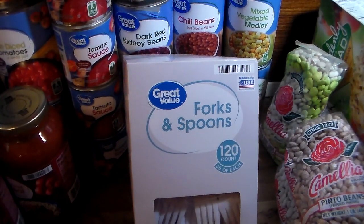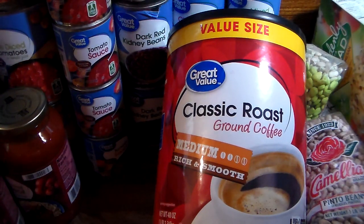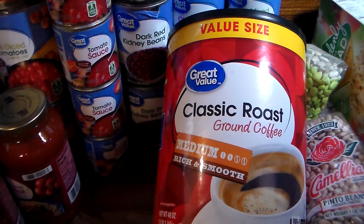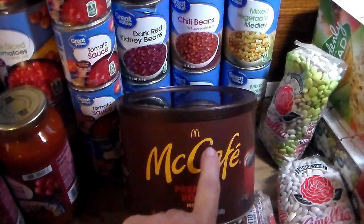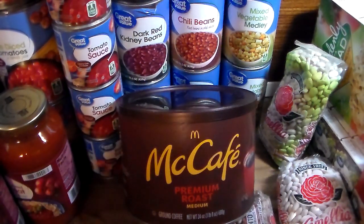Now one of the main items — I'm only showing you one can even though I got three: great value classic roast ground coffee. My husband isn't particular about coffee made at the house, so this is as good as it gets. These are three-pound cans, so I have three of those plus one already open and a 30-ounce can. For myself — I'm the picky one — when I do want coffee I want the McCafé, and this is the 24-ounce can; I got two of those.